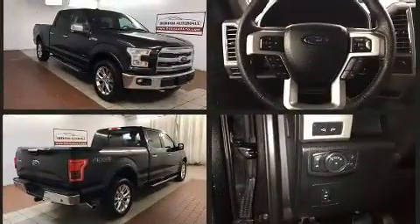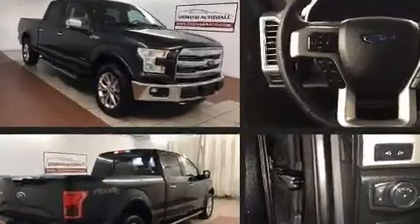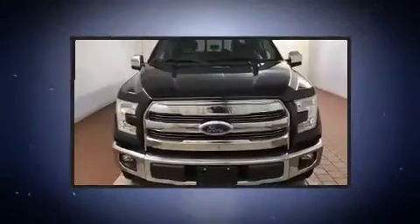Top features include air conditioning, a tachometer, variably intermittent wipers, a rear-step bumper, and much more.